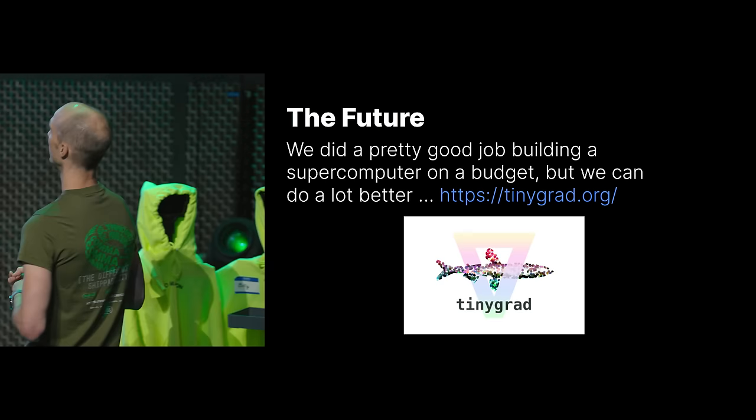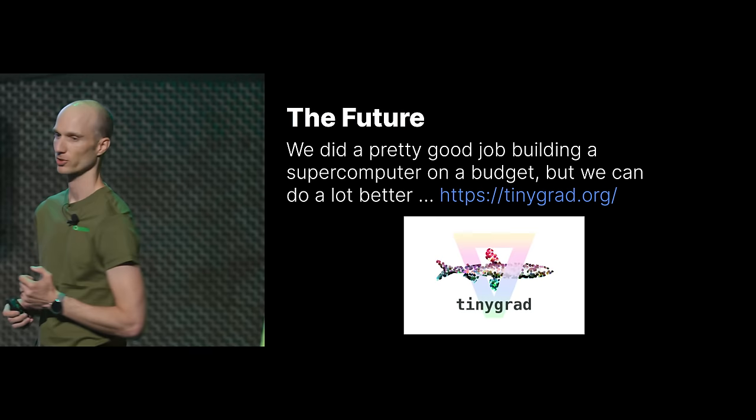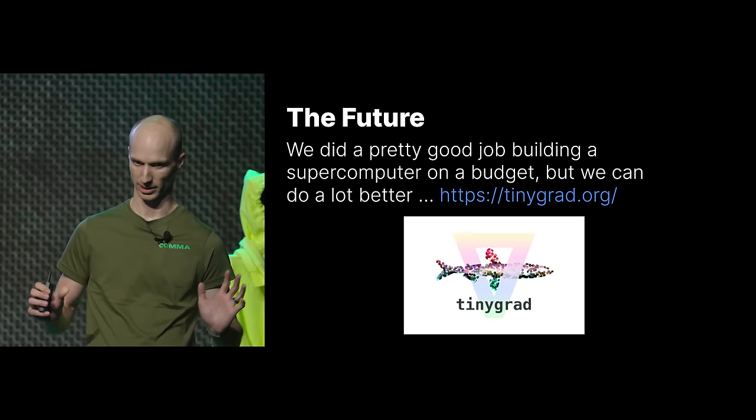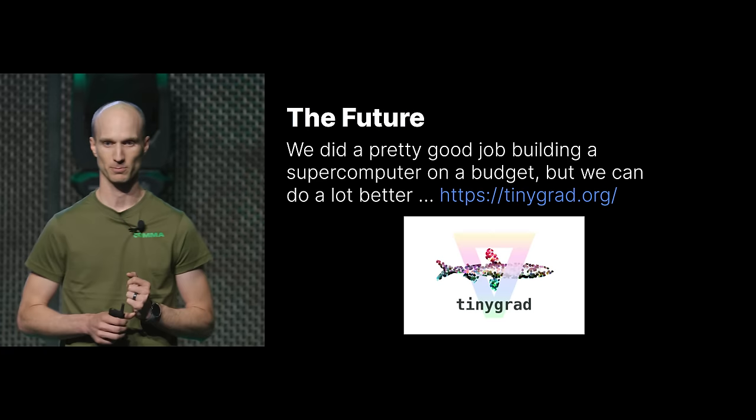$1.5 million is pretty cheap for everything we built. The closest supercomputer on the Top500 with similar performance would be at minimum $3.75 million — and that doesn't include the building, power, ventilation, and so forth that we included in ours. So we did pretty well in terms of dollars per flop, but we can do better. Maybe in two years my next talk will be about the tiny boxes in our data center. We'll see.